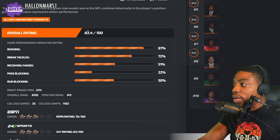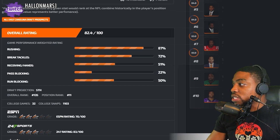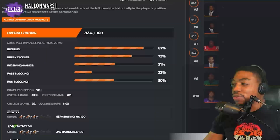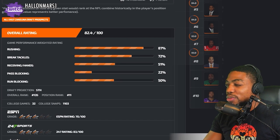Rushing ability: 87. They gave him an overall of 82.4 out of 100. Break tackle: 72. Receiving: 51. Pass blocking: 22. Run blocking: 50. So he's just a pure runner for the most part.